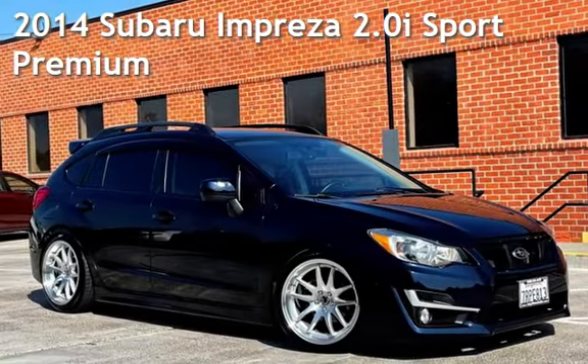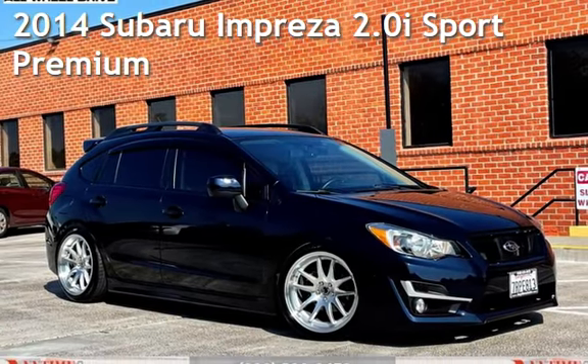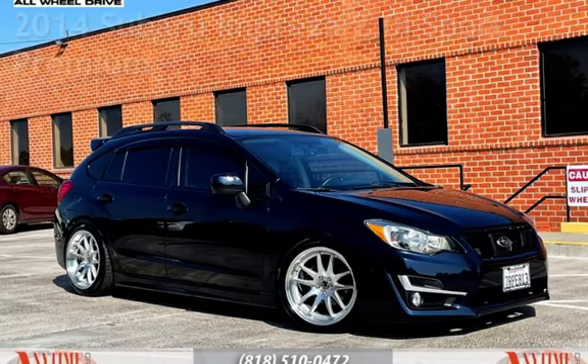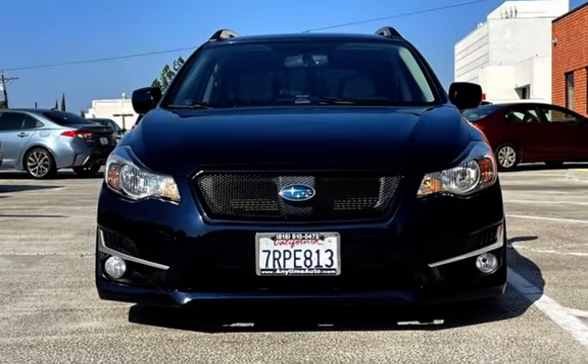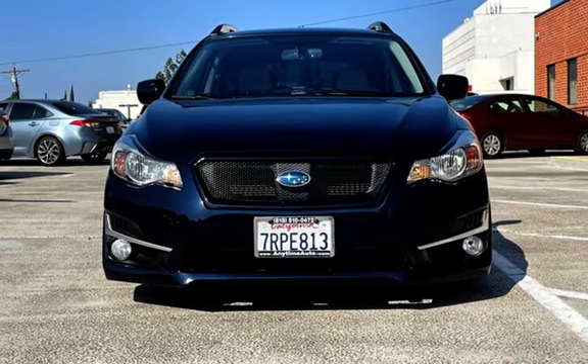Presenting a pre-owned 2014 Subaru Impreza. This four-door wagon has a four-cylinder, 2.0-liter H4 engine, with all-wheel drive and an automatic transmission.